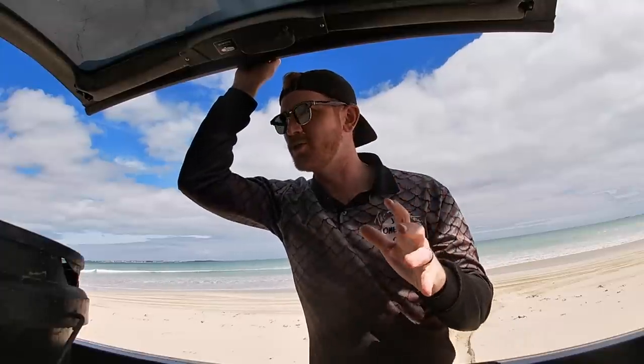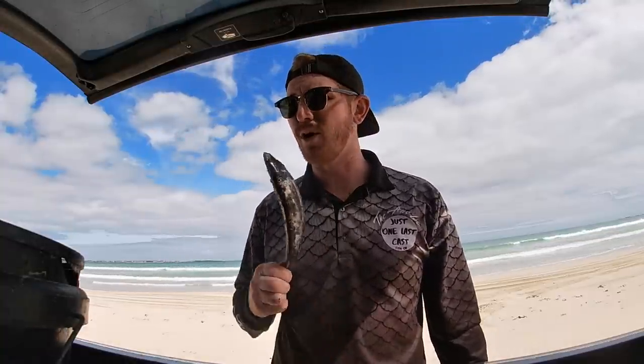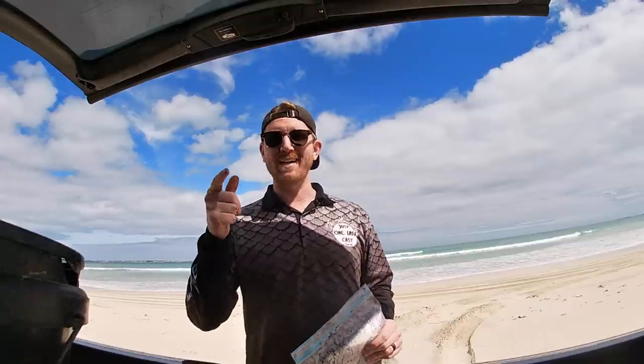We've got a whole heap of stuff that we want to do tonight. We're going to get a fire going, have a nice cook up. I've got some beautiful tuna steaks that I want to cook up, some sashimi, and we've got some beautiful bait that I've caught down at Portland and Port McDonald's - a whole heap of fresh mackerel and fresh squid. We're actually going to be burleying up today as well with some tuna frames, that'll get a beautiful oil slick going and hopefully bring in some big fish. If you're enjoying these videos, please consider hitting that subscribe button and leave me a comment. Let's get some baits in the water.